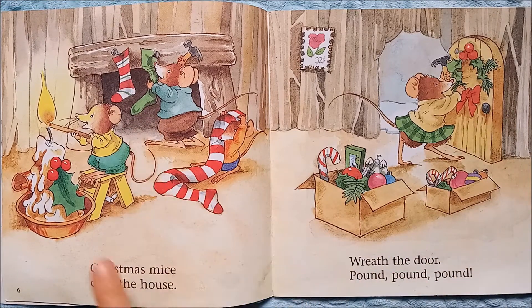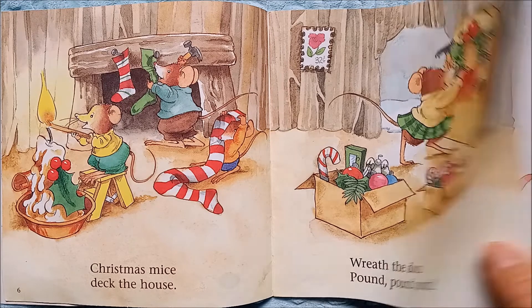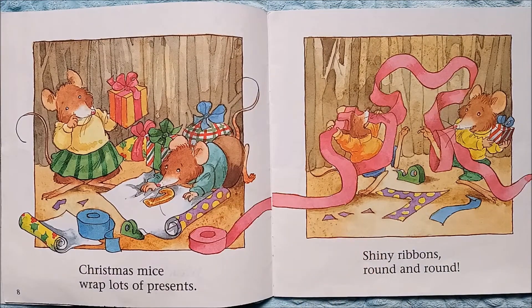Look, they're decorating for Christmas — a wreath on the door, stockings by the fireplace, and they're lighting a Christmas candle. Have you decorated for Christmas yet?